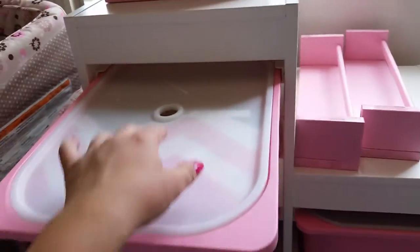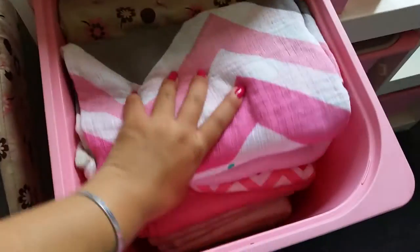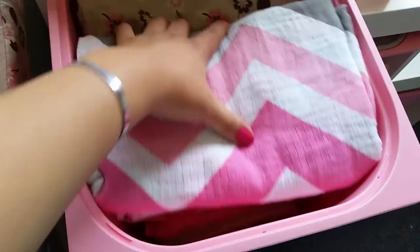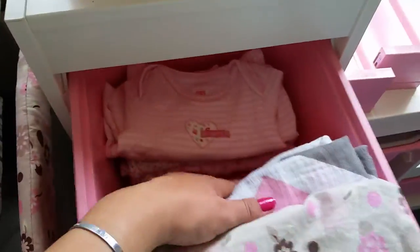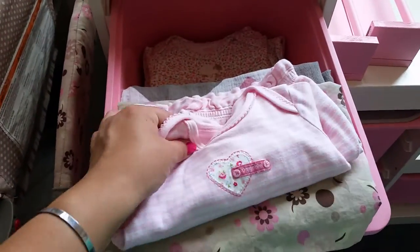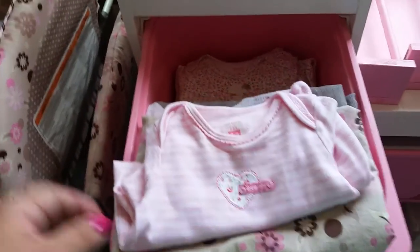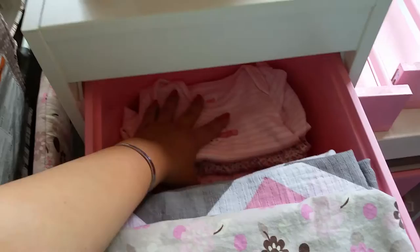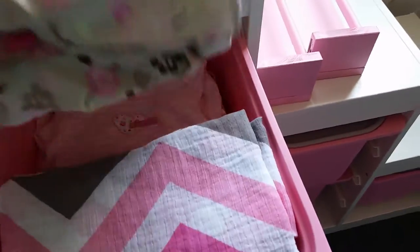In the first bin I have all her receiving blankets, the sheet that goes in the bassinet, and these little gown-style PJs — they don't have footies so they're great for putting the baby to sleep since it's easier to change diapers. I also have some Swaddle Me's here. This is something we used a lot with Gracie, so I keep it in the first bin.